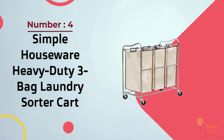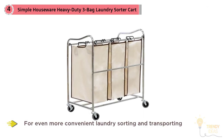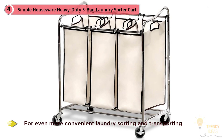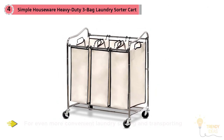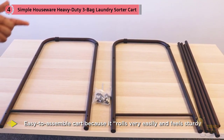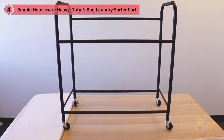Number four: Simple Houseware Heavy Duty Three Bag Laundry Sorter Cart in chrome. For convenient laundry sorting and transporting, reviewers like this easy-to-assemble cart because it rolls very easily, feels sturdy, and has enough room for a full week of laundry and then some. One reviewer says it's the best laundry hamper they've ever owned.